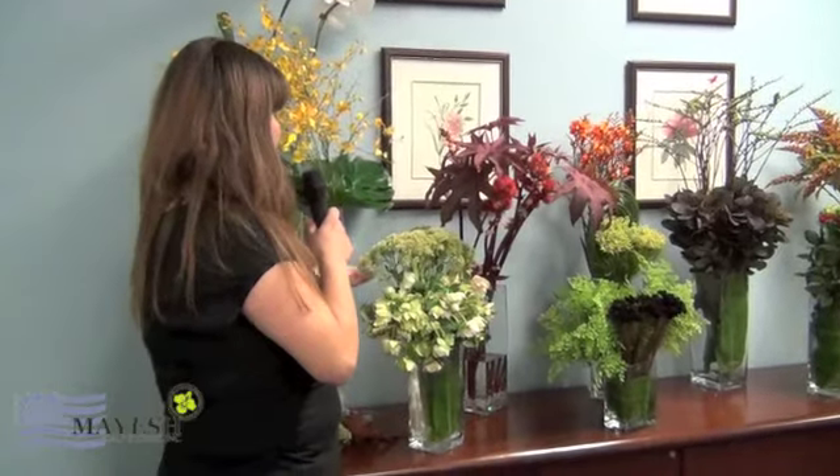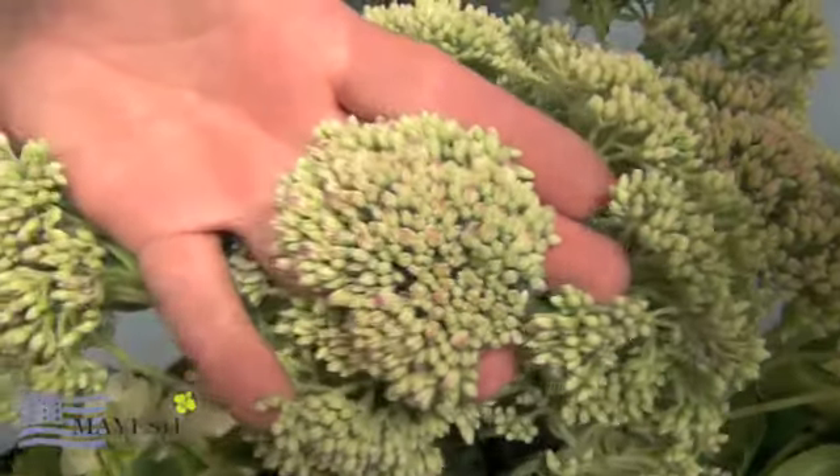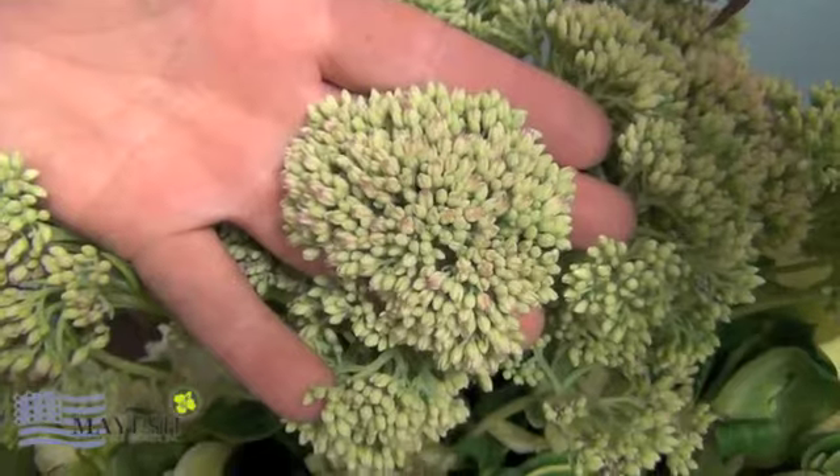Lastly, I have green sedum. As you can see here, there's a little bit of a pink tip right on top where it looks like it's just starting to bloom. I'm going to take a piece off — you can see how easily you could use this in a small arrangement. You could also use it for personal work, just about everything. The stems are really nice and it will go really nicely into Oasis.